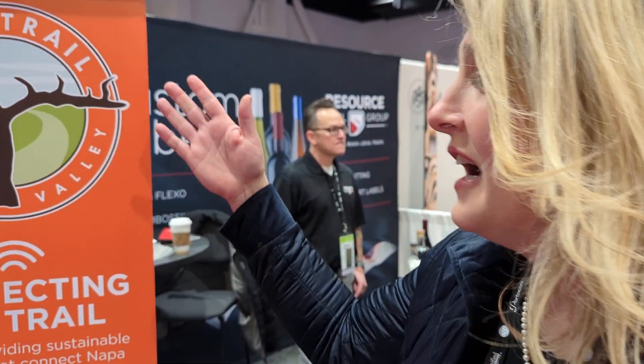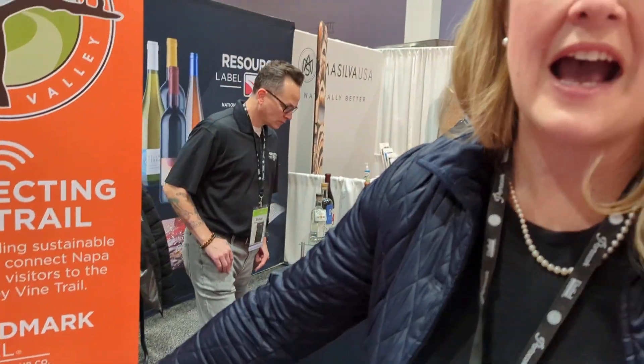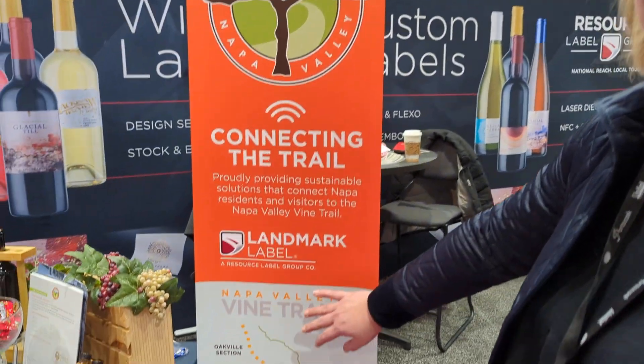We're here at Unified with Laura, who's going to talk to us about Vaulted and the Vine Trail. Welcome to the Vine Trail — this is the connection between Napa Valley and Calistoga that is being built out so everyone can walk and bike this amazing path.